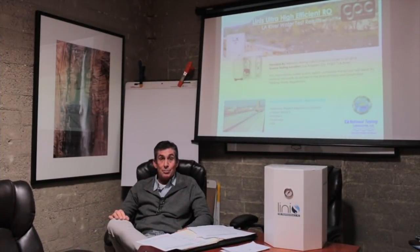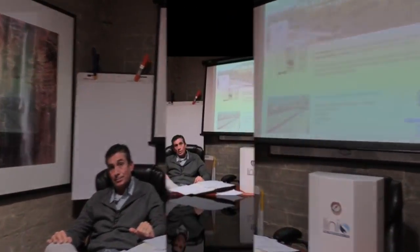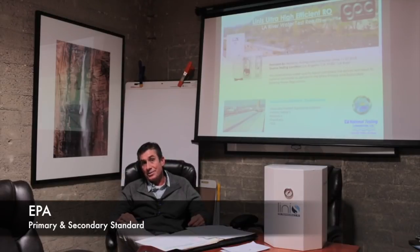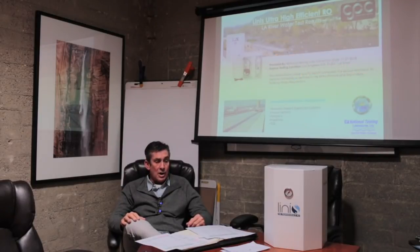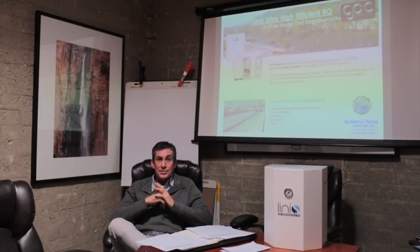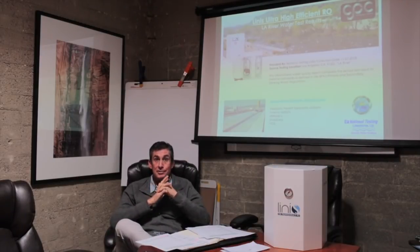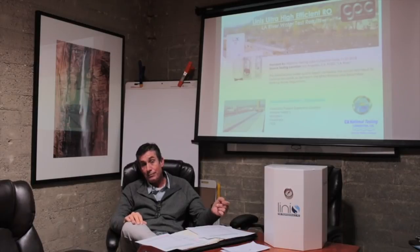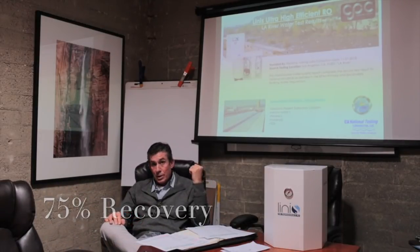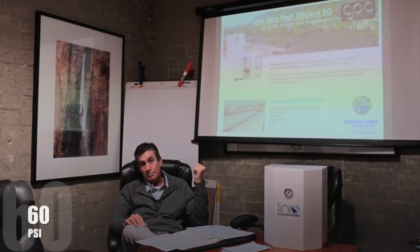Welcome everybody back to Chester Paul HQ. My name is Sean. We've got our results back from the LA River water test. We tested to the EPA primary and secondary standard, which is what you're used to with NSF and everybody else. I wanted to go over these results, but first I wanted to talk about the system we used. For this test we were using the high-efficiency RO Pro, running at 75% recovery. The water temperature was about 58 degrees and we tested at 60 PSI.